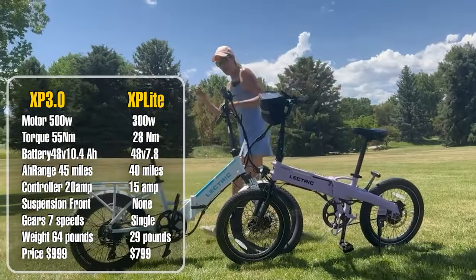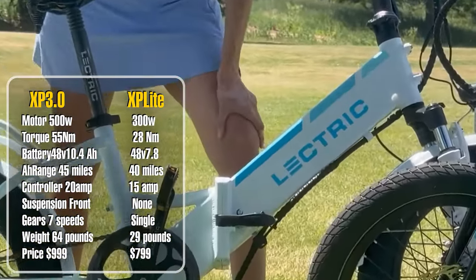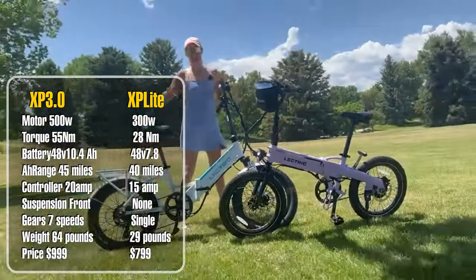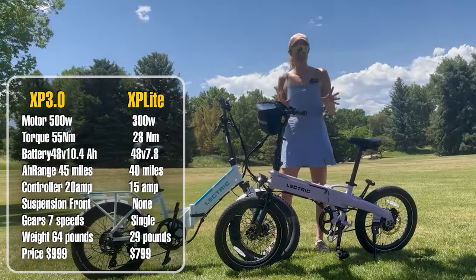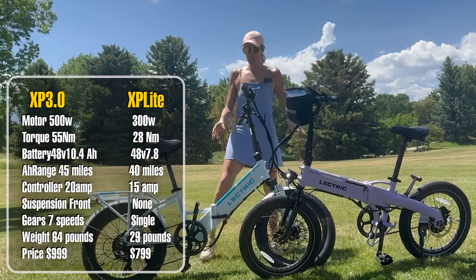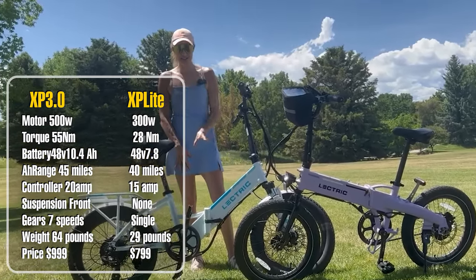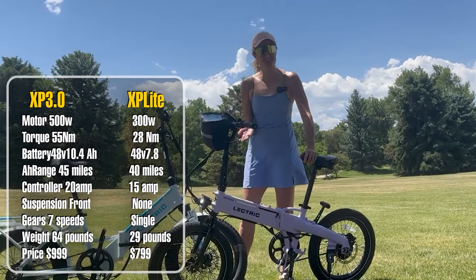For the battery, the XP 3.0 has an integrated 48-volt 10.4 amp-hour battery, while the XP Light gets a 48-volt 7.8 amp-hour battery. The 3.0 gets a range of 45 miles while the XP Light gets 40 miles — about a five-mile difference. Both batteries can be upgraded for $200 more; you can get a 48-volt 14 amp-hour battery on either model.